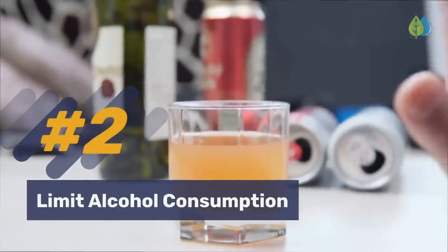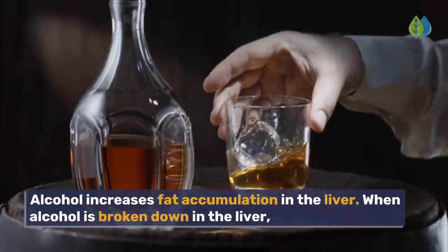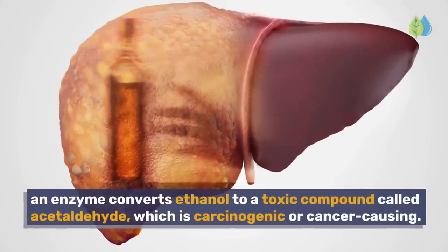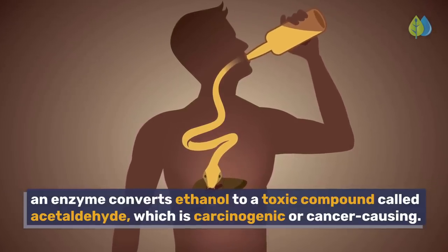Number 2: Limit alcohol consumption. Alcohol increases fat accumulation in the liver. When alcohol is broken down in the liver, an enzyme converts ethanol to a toxic compound called acetaldehyde, which is carcinogenic, or cancer-causing.